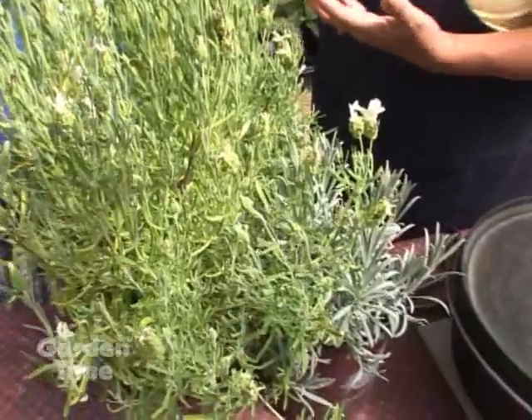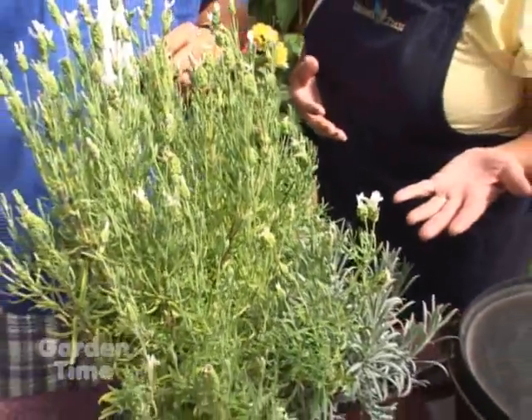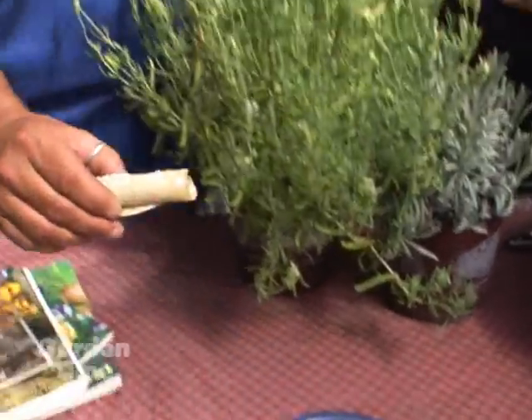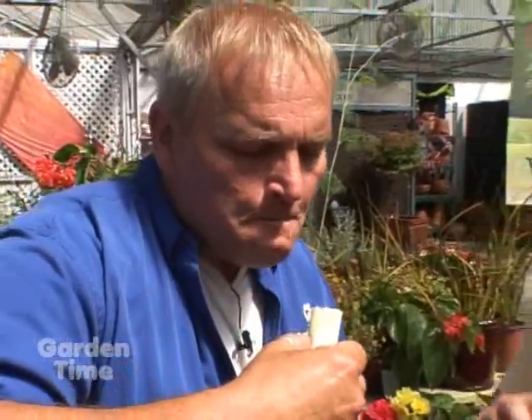That's right, absolutely. But you can eat lavender — you can eat lavender flowers. So I've made a sweet treat. You're going to start off with something sweet. These are called lavender cookies. They're very easy to make. It takes one minute to cook them the first time, then you crumble the lavender on it and put them back in the oven for another couple of minutes.